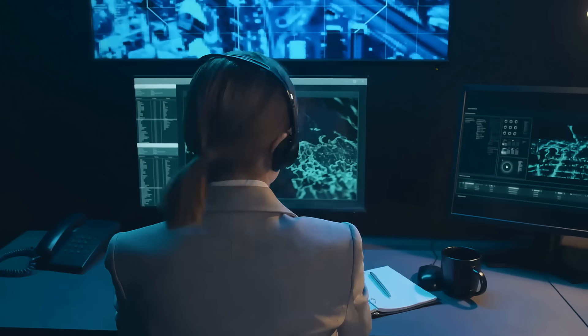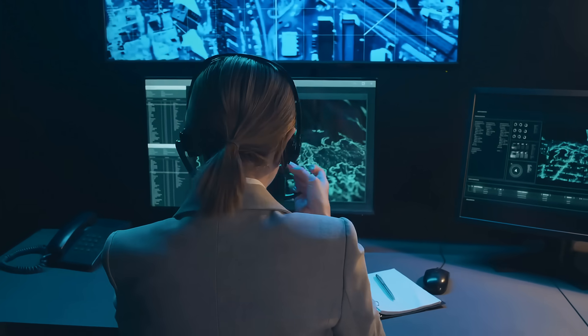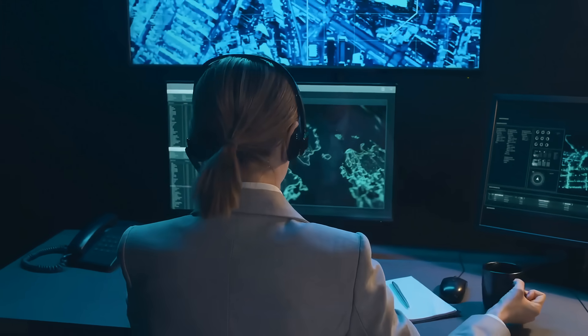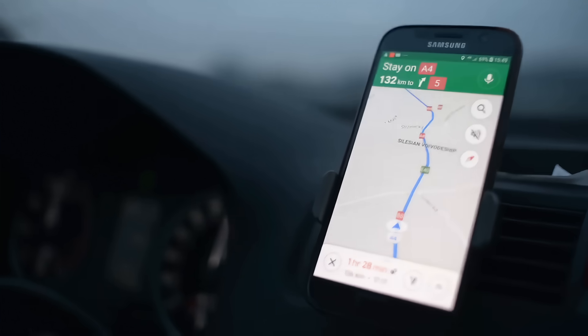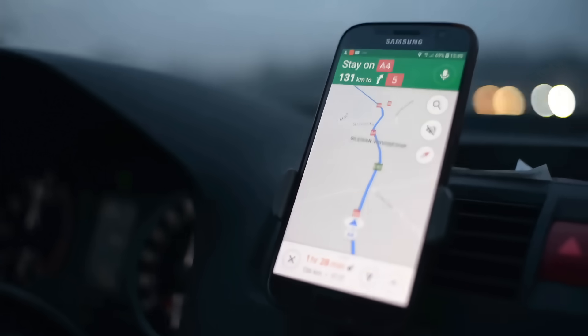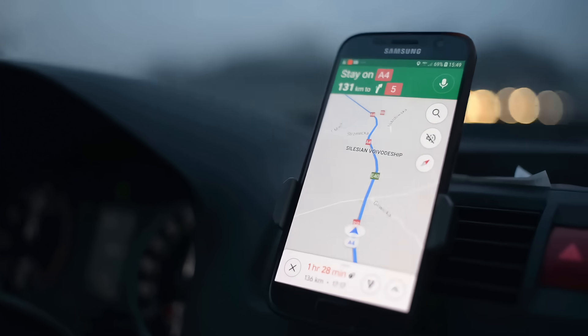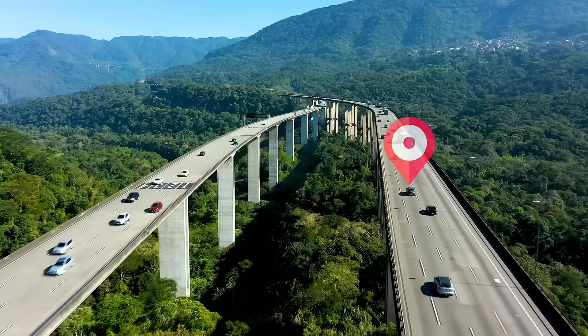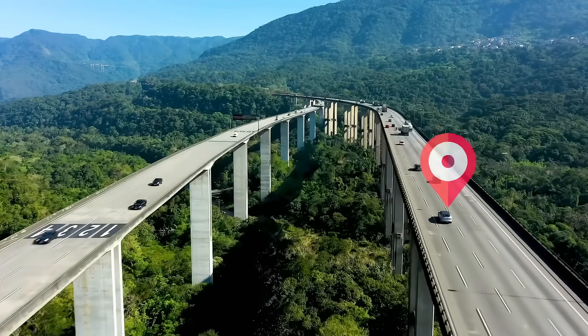But how does it actually work? How can a small device in our car or phone pinpoint our location anywhere on Earth? And what's the story behind this seemingly magical navigation tool? In today's video, we're going to explore the fascinating science and history of GPS navigation, and how this revolutionary gadget has transformed the way we move around our world.